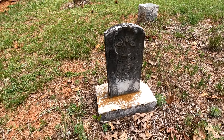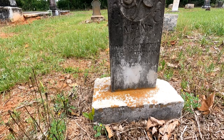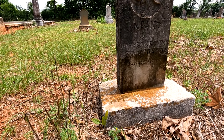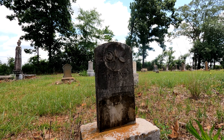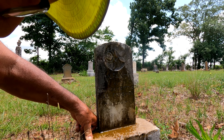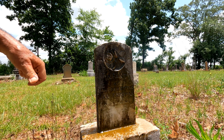It says 'Infant of Homer and Mettie Lee Foreman.' Let me see the brush a second. I can't make out the inscription from our position here. We still got some water left — just a drop on here. 'Our loved one' — I think that's what it says.